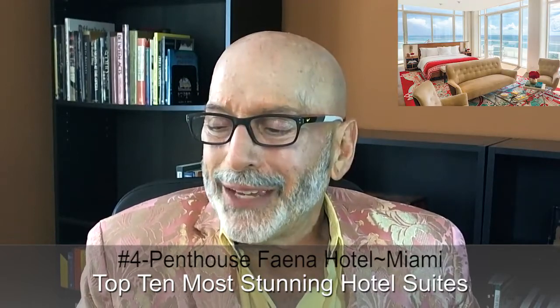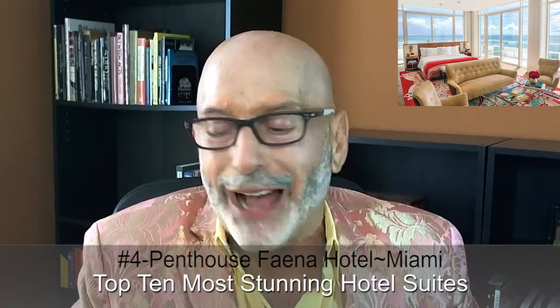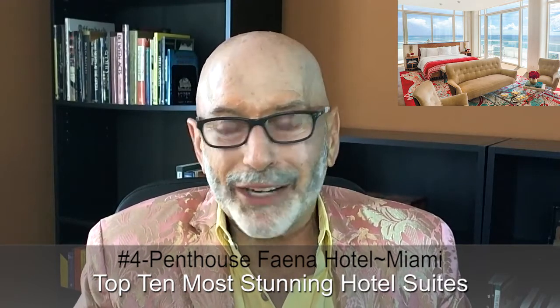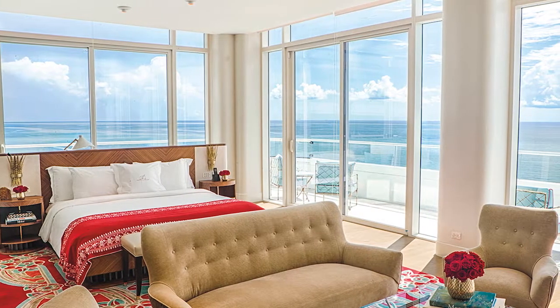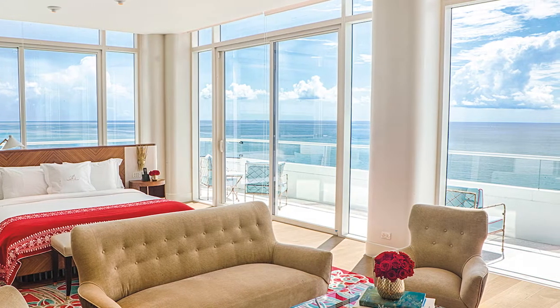Number four is a penthouse at the Faena Hotel, Miami Beach, Florida, at $50,000 a night. This suite is designed by film director Baz Luhrmann and his wife, set designer Catherine Martin. The hotel is unsurprisingly known for its very bold look — if you've ever seen a Baz Luhrmann film, you'll understand what I mean. There are animal prints and ivory and marble interiors everywhere you look. Every one of the penthouse suite's five bedrooms boasts its own balcony, and floor-to-ceiling windows surrounding the suite's two stories provide incredible ocean views.